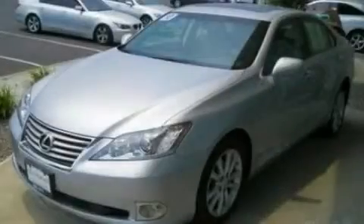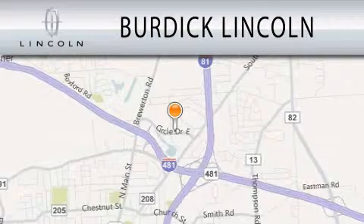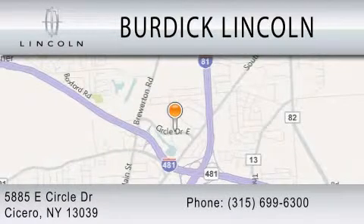We invite you to contact us today to learn more about this vehicle. Burdick Lincoln is dedicated to doing everything possible to ensure that the experience you have selecting your next vehicle is as pleasant as possible. We're located at 5885 East Circle Drive in Cicero.